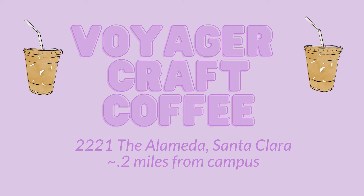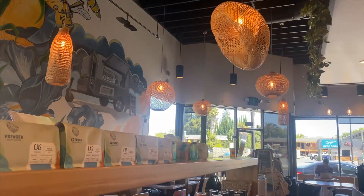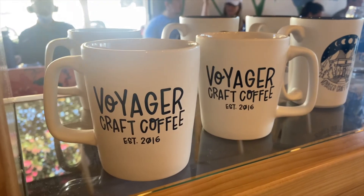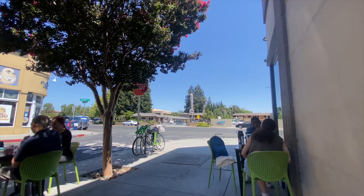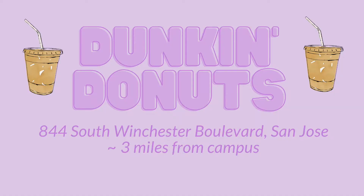Next up is Voyager Craft Coffee on the Alameda. It's a little bit of a farther walk from school but still not too far. They have great ambiance going on inside and tons of cute merch. They also have great pastries. I love sitting outside and drinking my coffee here — it's a super fun place.